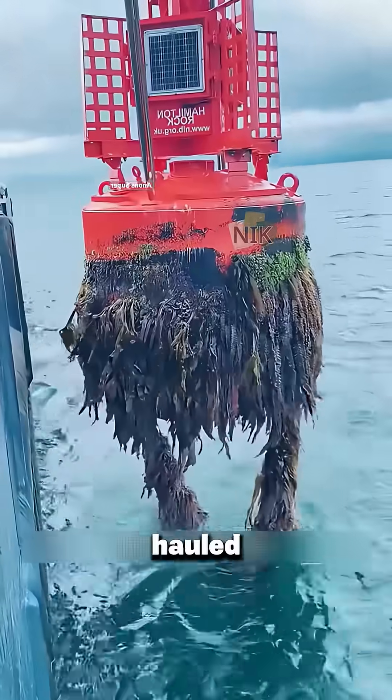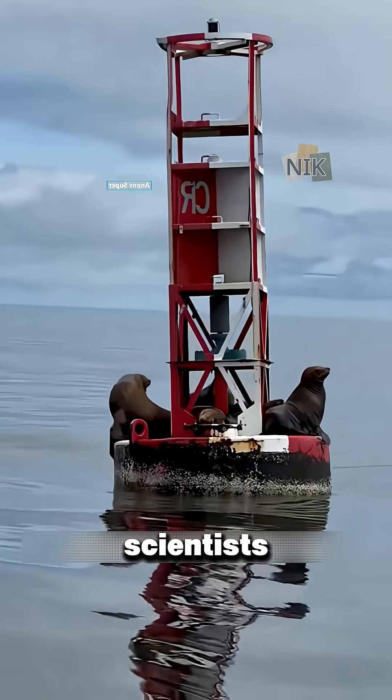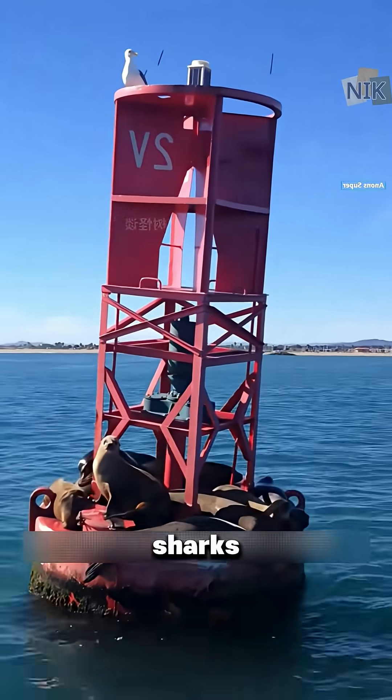Every few years, they're hauled ashore and scrubbed clean of algae and marine plants with high-pressure water jets. And it's not just scientists who love them — sea lions treat these buoys like floating five-star resorts, lounging and sunbathing safely away from sharks.